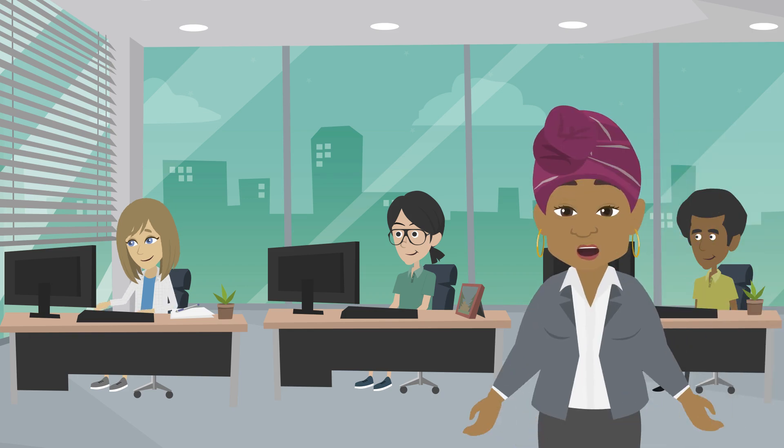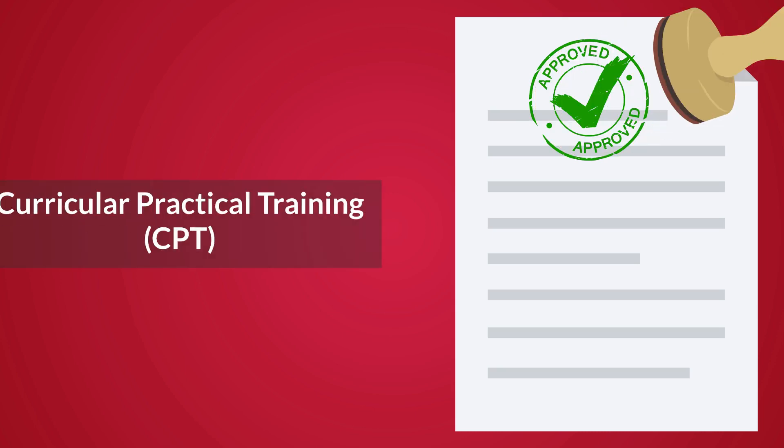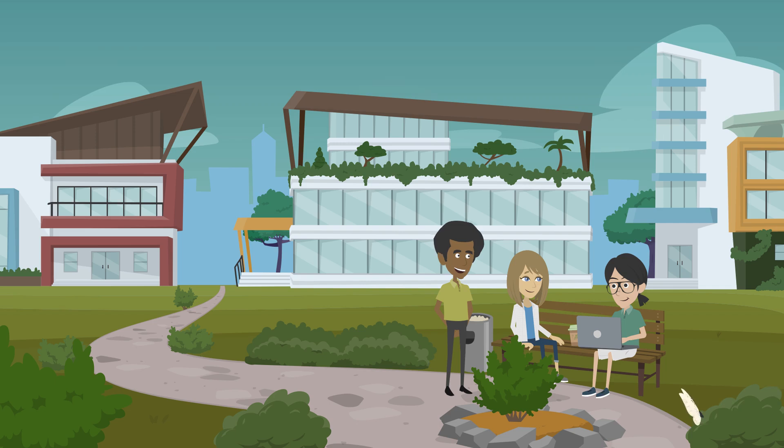International students can obtain different types of employment depending on their visa status. In this video we will cover the basics of curricular practical training or CPT and the resources available on campus to assist you.